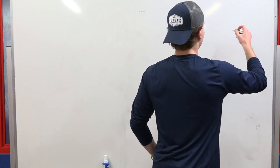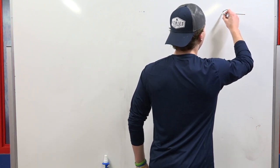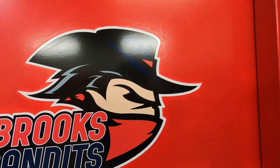Hey guys, it's Sam Kort from the Brooks Bandits, number 37, and today I'm drawing a bandit. First I'm going to start off with a hat. Oh, a tough start here. That's what it's supposed to look like, if anyone was wondering.